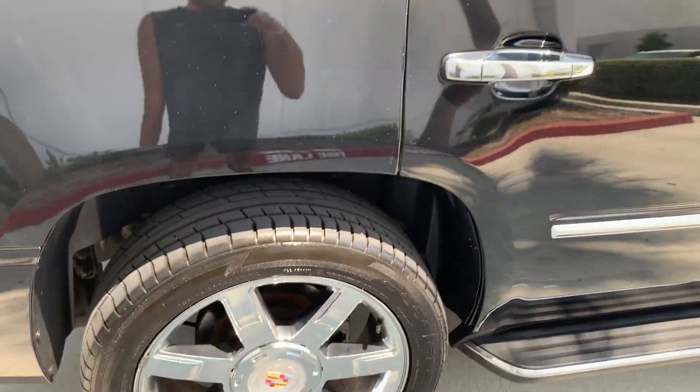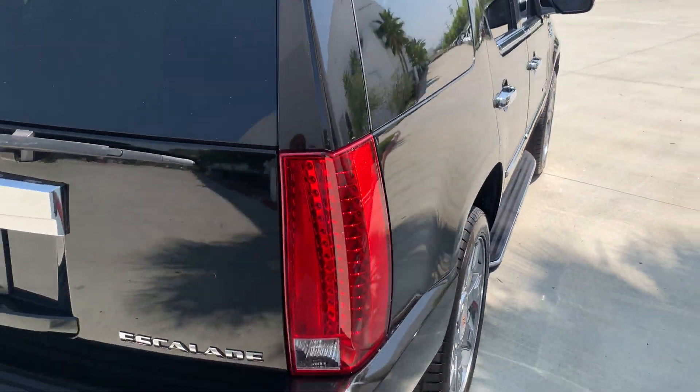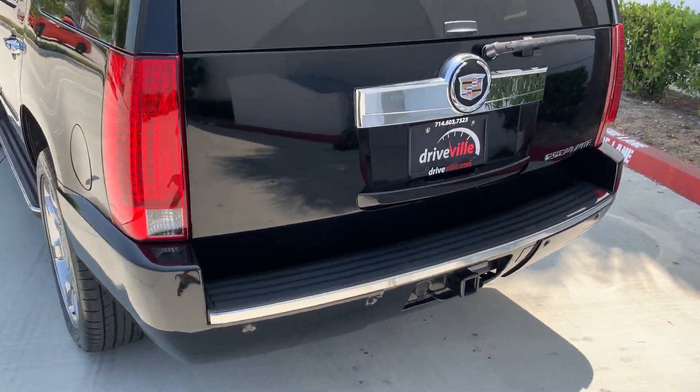Let's get into the details. You can see the tire treads on this car are well over 80%, so it has really good tires. This one does come with an automatic gate and does have the tow hitch, so it has towing capabilities as well.